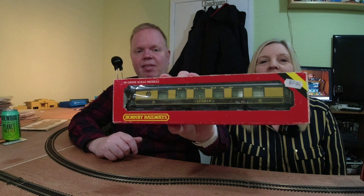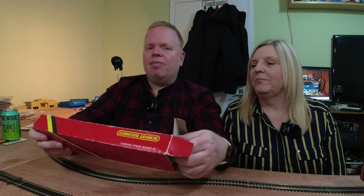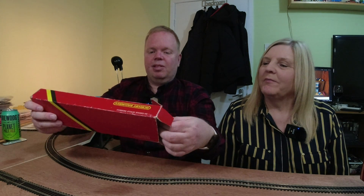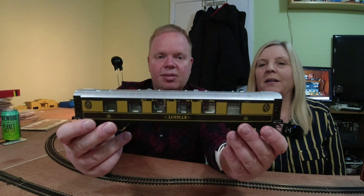So this came out in 1975. Pullmans are still in Hornby's range. This one went as Lucille up to 1977. In 1977 you could get it with stickers so you could change the name, so all the coaches didn't have to have the same name. I had one of these in the 70s — for a long time it was my favourite coach. We've got a rake of four of these and they're very, very nice.